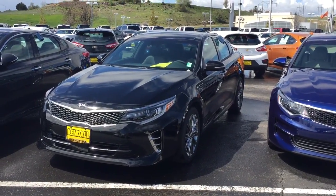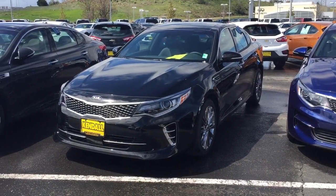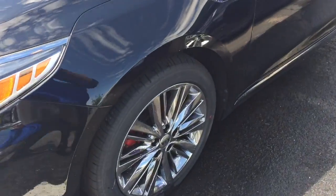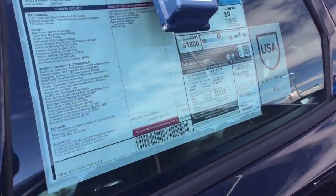Hey Angelina, Scott here at the Kindle Automall. I wanted to just shoot you a quick video of the Kia Optima, that 2 liter turbo. This thing is one hot ride. It's got that nice black paint, it's got the chrome wheel package on it. We'll just take a quick look around here — it's a 2016.